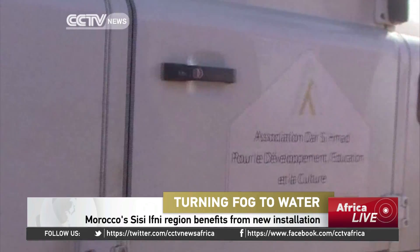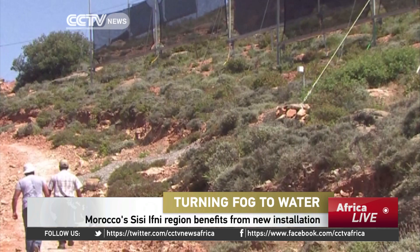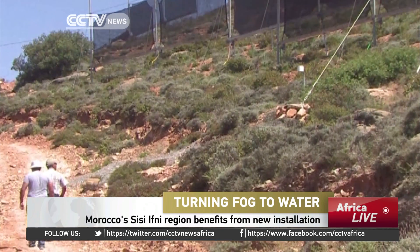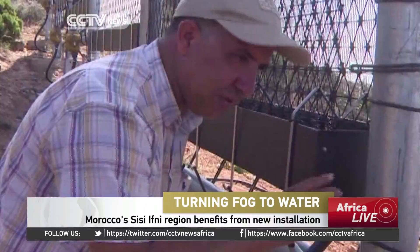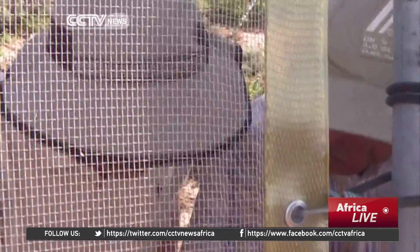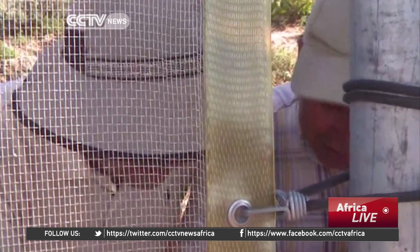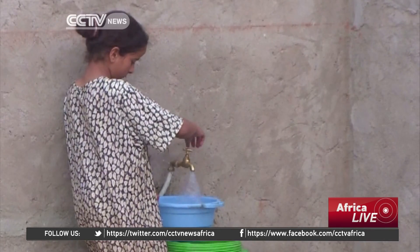In the mountains of Morocco's remote Ifni region, these men have come to inspect an unusual installation — closely meshed panels planted in the rock like a larger-than-life spider's web. Its purpose? To catch minute droplets of fog water and turn them into drinking water. An oasis in the semi-arid region where tap water is a luxury.